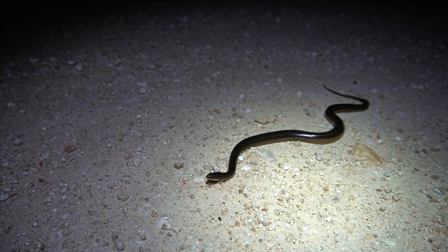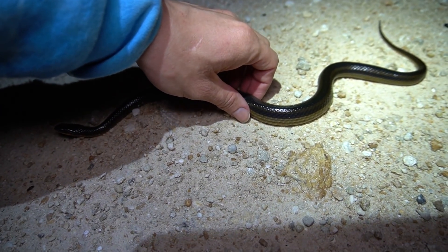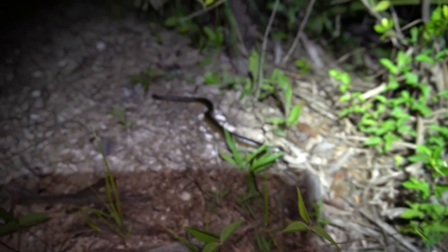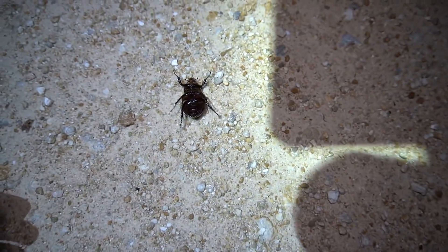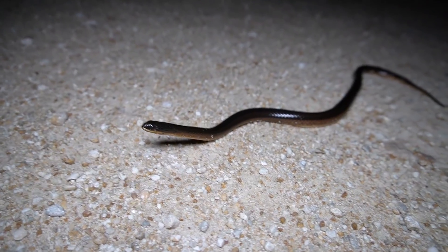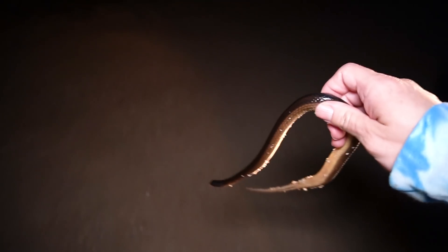This is a crayfish snake — they don't do much besides eat crayfish. He peed and then pooped all over me. There's a giant beetle too. We got a second crayfish snake — I wonder if this one will poop on me as much. Moving it across the road safely. There's a lot of people out tonight.